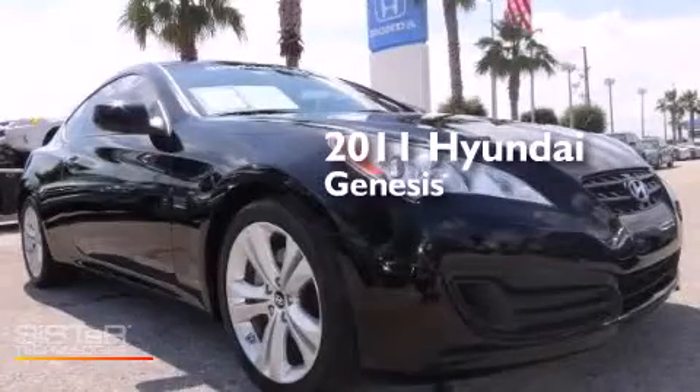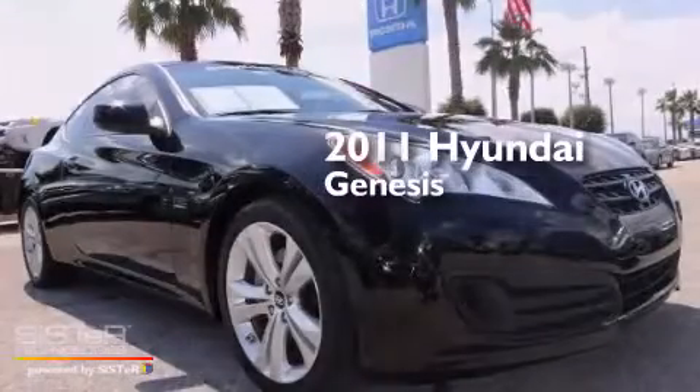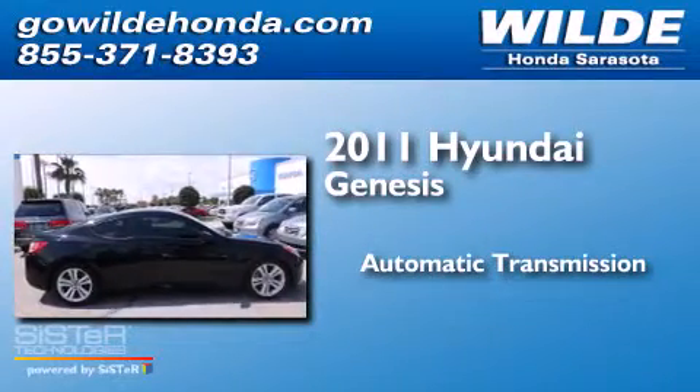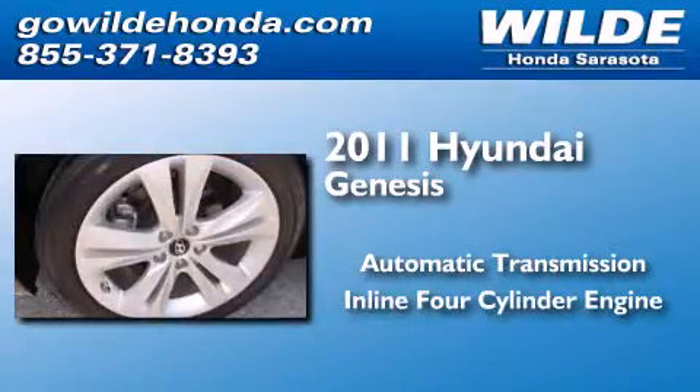This is a 2011 Hyundai Genesis. This four-door sedan has an automatic transmission and an inline four-cylinder engine.